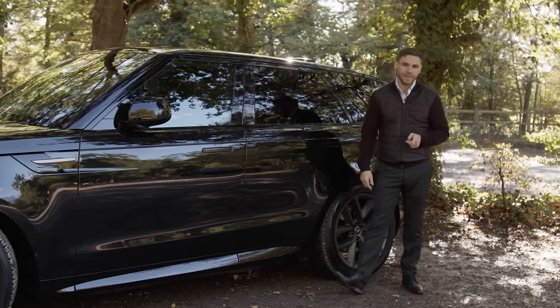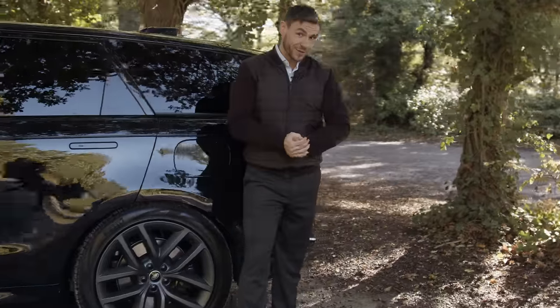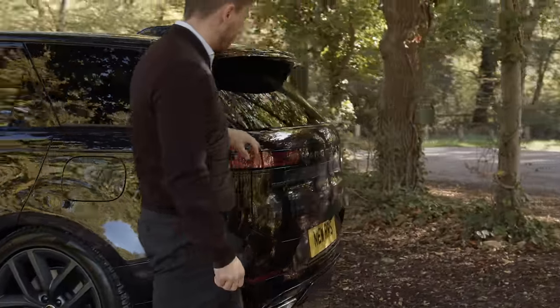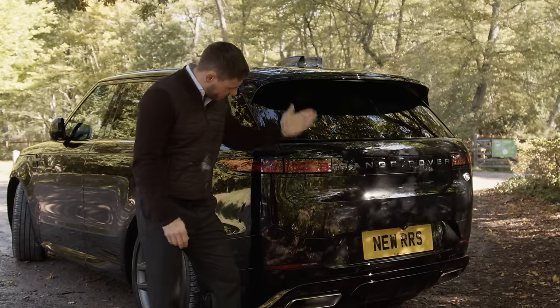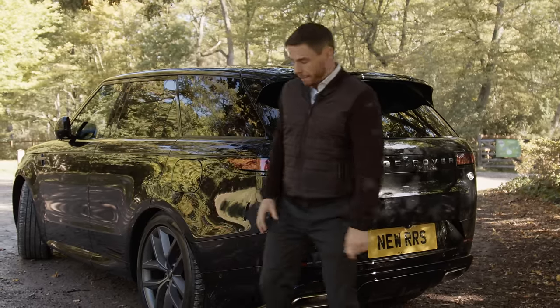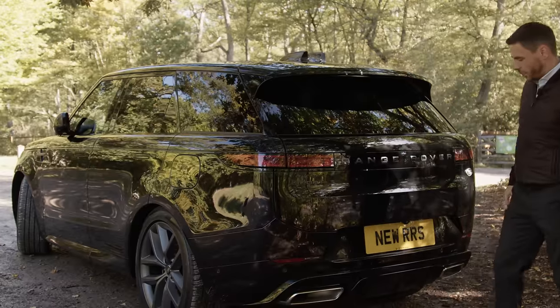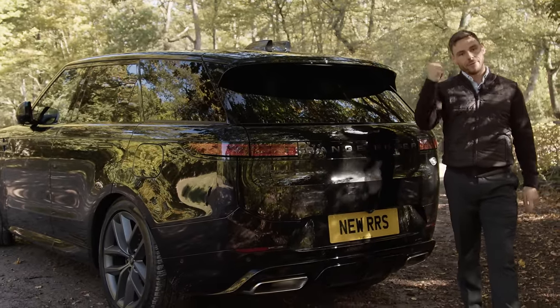Super, super clean. Now I want to show you the rear. The rear of the car is a somewhat controversial option — it's a lot cleaner, a lot slicker, but the jury's still out on whether I like it. We'll come back to that later on, but for now let's jump inside.